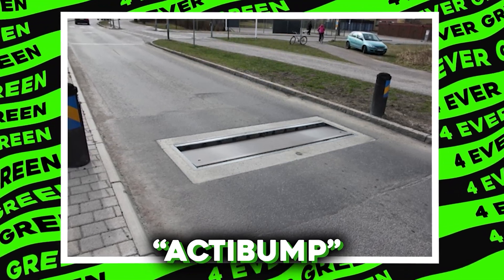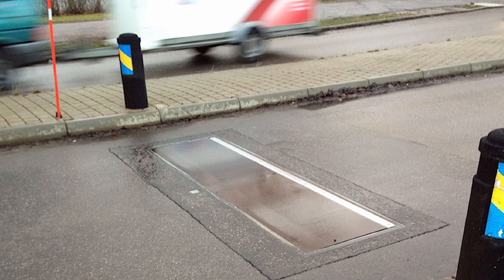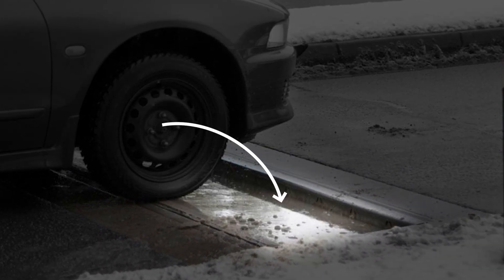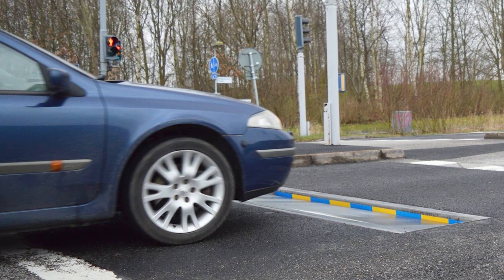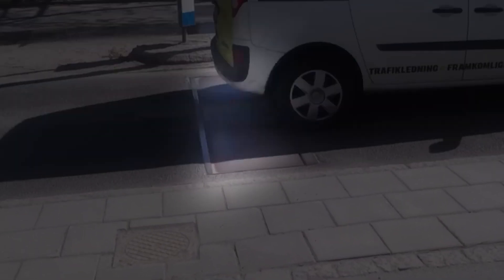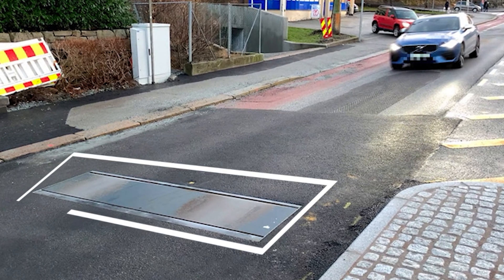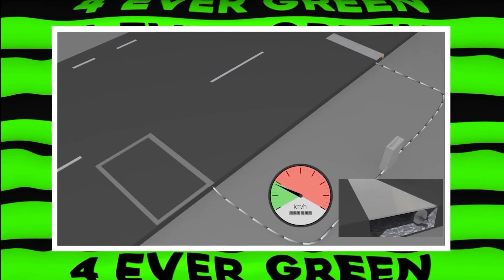ActaBump is a super cool invention that makes roads safer by slowing down speeding cars. Imagine driving along and suddenly a part of the road dips down if you're going too fast — that's ActaBump in action. It uses radar to check the speed of cars. If you're speeding, a section of the road lowers slightly, giving you a gentle reminder to slow down. But if you're driving within the speed limit, you won't even notice it. This clever device helps reduce speeding by up to 80%, making roads safer for everyone.